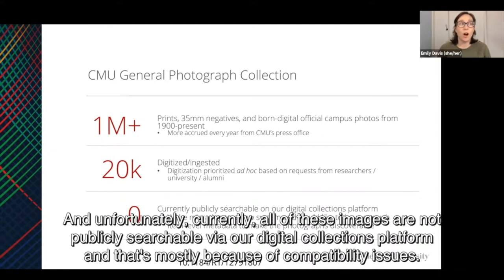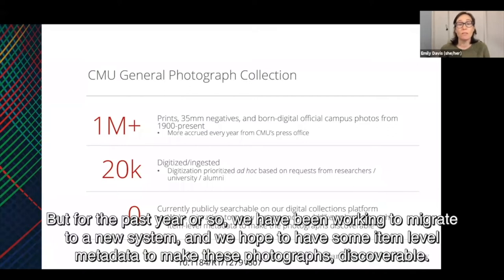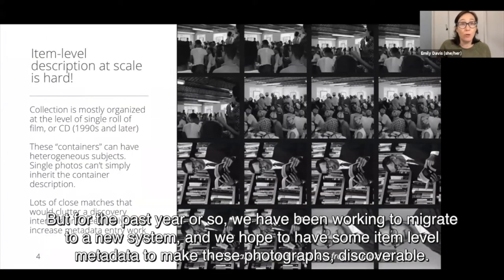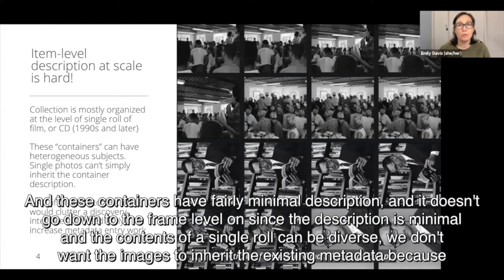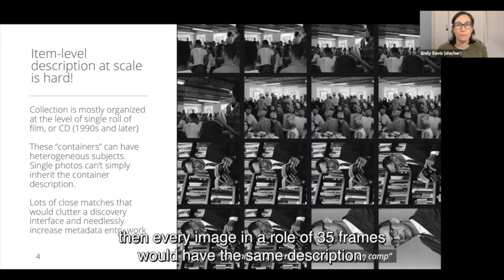Currently, all of these images are not publicly searchable via our digital collections platform, and that's mostly because of compatibility issues. But for the past year or so, we have been working to migrate to a new system, and we hope to have some item level metadata to make these photographs discoverable. But as we probably all know, item level description at scale is hard. The collection right now is currently organized at the item level, at the level of a single roll of film or a CD. These containers have fairly minimal description, and it doesn't go down to the frame level.